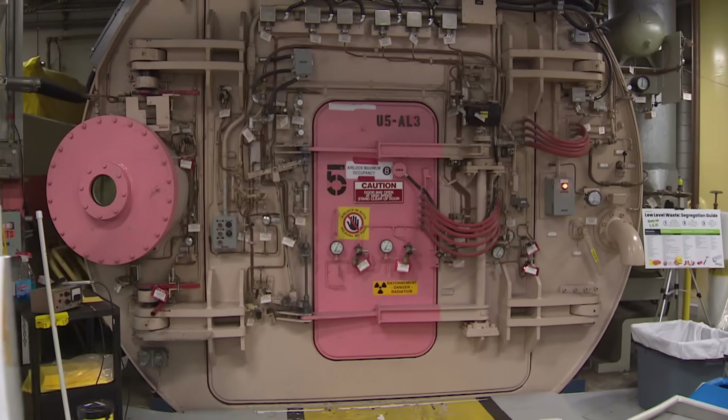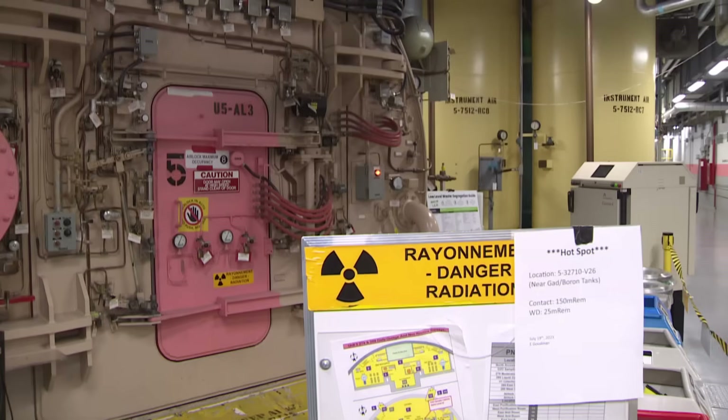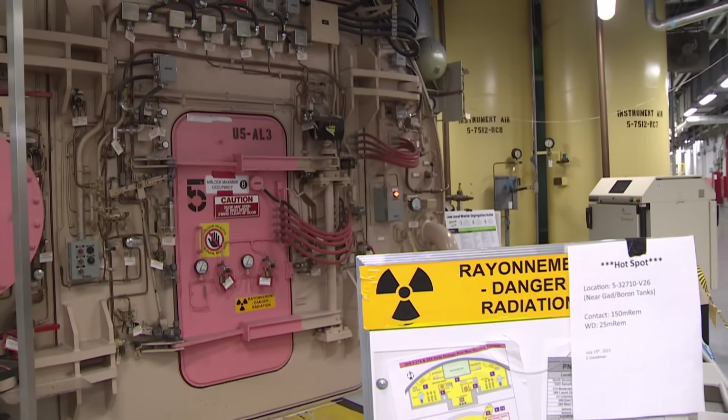When an operator is assigned to Unit 5, the equipment bases are painted pink. They know that they're on the right unit. They use it as an error prevention tool.